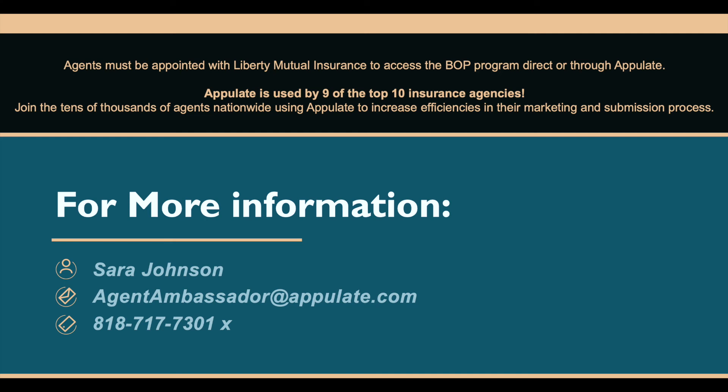For assistance with Appulate or to find out more, email agentambassador at appulate.com.